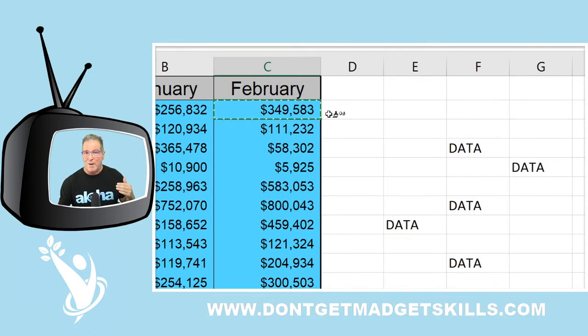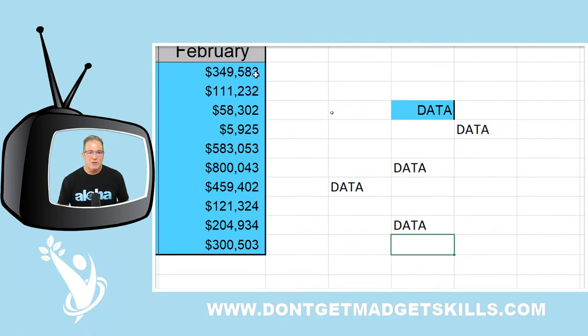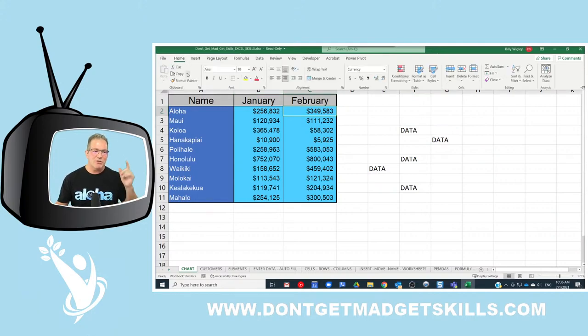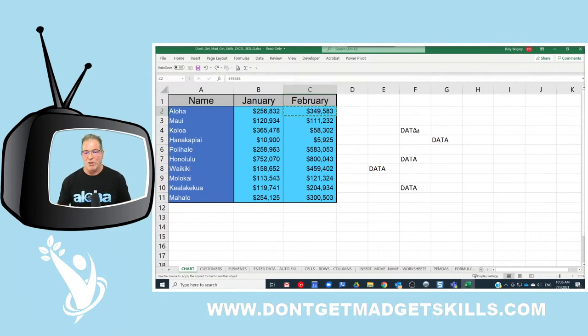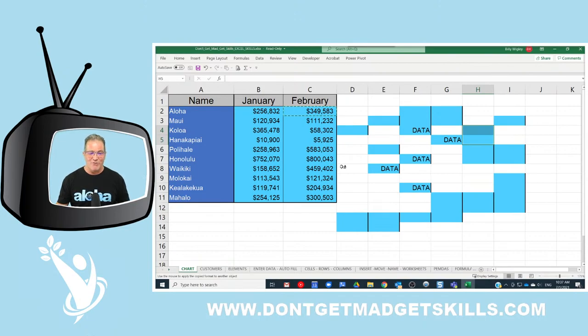You'll also notice the marching ants marquee — the little dashed border clicking around the cell — that means the Format Painter is active. But if you click just once, it only applies the format one time. Instead, double-click on the Format Painter, and then you can click, click, click applying that format to multiple cells. When you want to turn it off, press Escape.